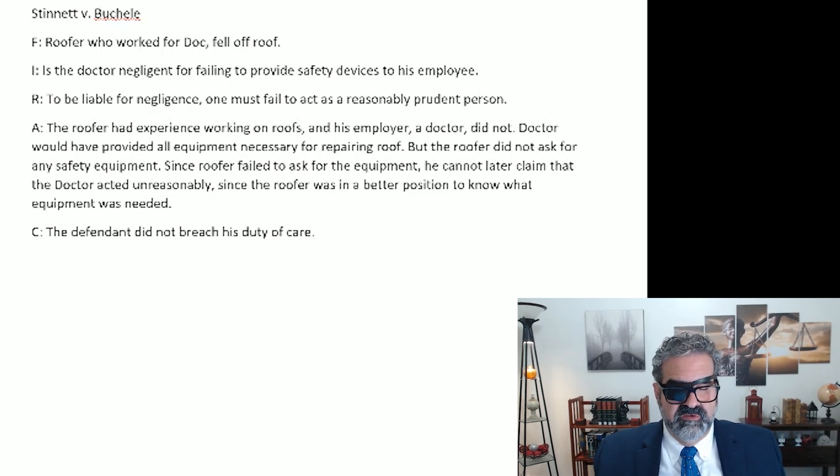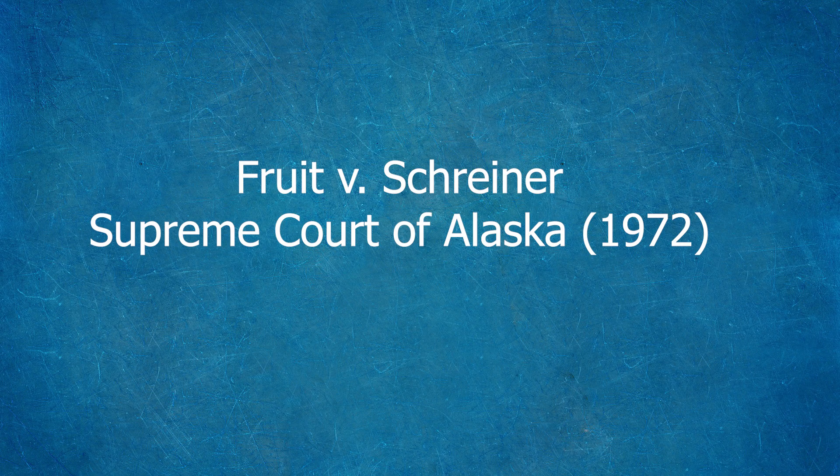There we go — Stinnett versus Buschel, done. Didn't take very long, wrote it out, again less than half a page. The final case you will often find in a business associations course under the agency material, sometimes in a torts book if your professor decides to cover respondeat superior or vicarious liability.